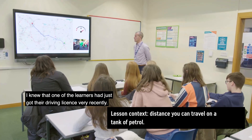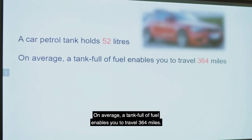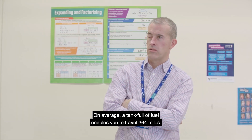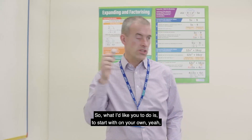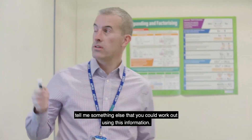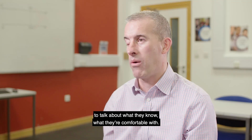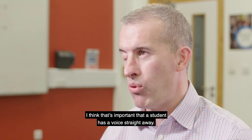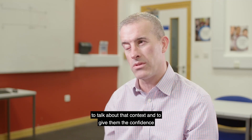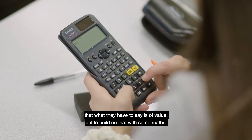I knew that one of the learners had just got their driving licence very recently. The problem presented was: a car petrol tank holds 52 litres, and on average a full tank enables you to travel 364 miles. I asked them to start on their own and tell me something else they could work out using this information. The main thing is to give students an opportunity to talk about what they know and what they're comfortable with — it's important that the student has a voice straight away. We're trying to make them feel comfortable to talk about that context, give them confidence that what they have to say is of value, and then build on that with some maths.